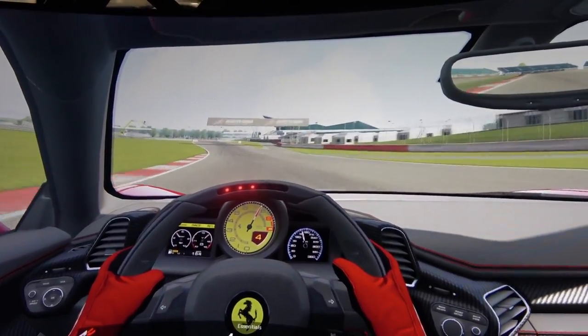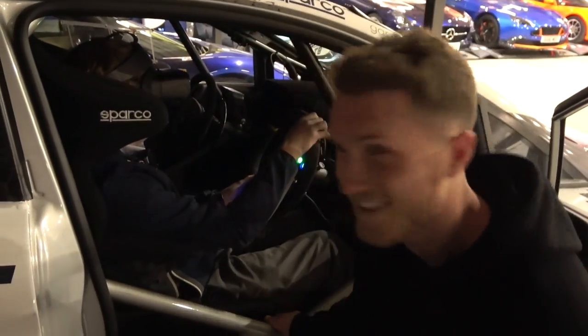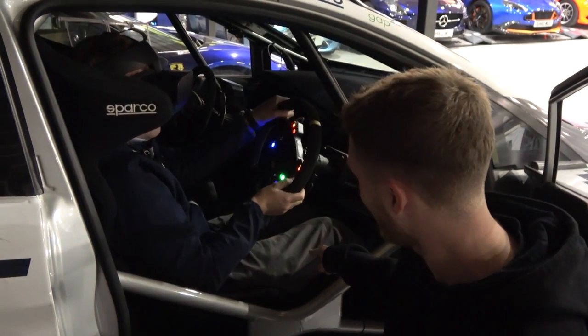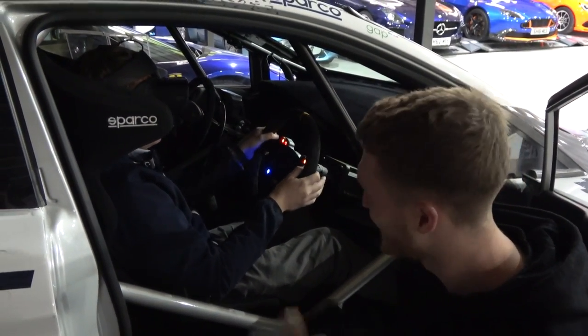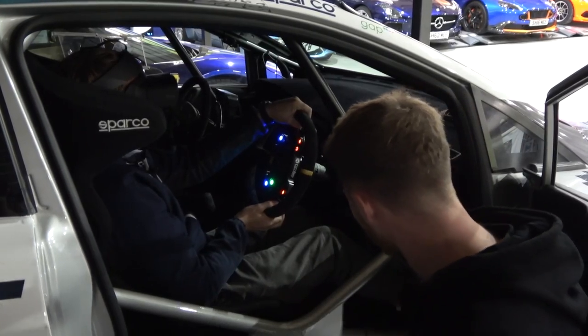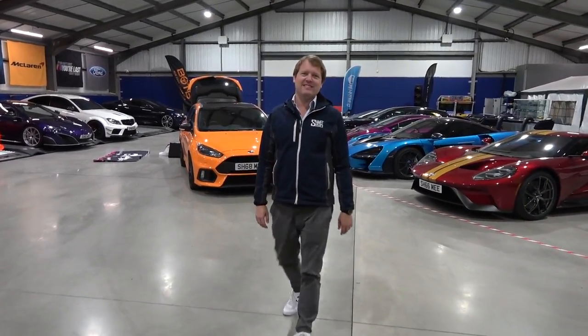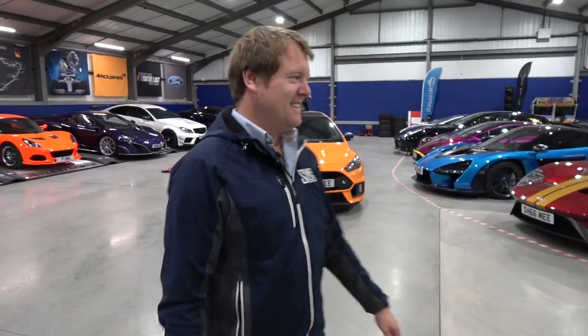Bit loose, bit loose — there he goes. He's doing quite well to be fair. Brad's got a cheeky look on his face — you want to film something but I'm not sure quite what.